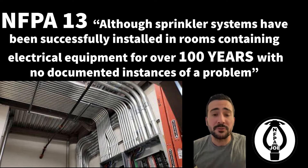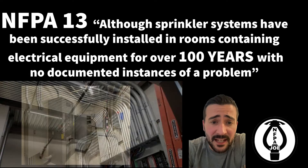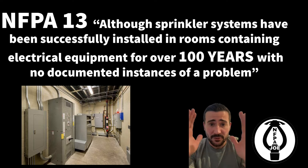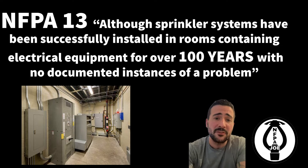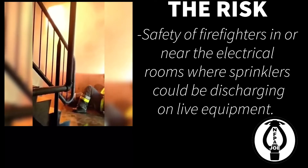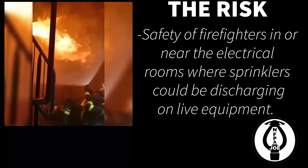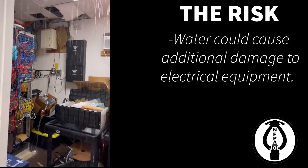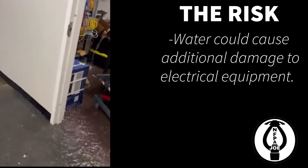Although fire sprinkler systems have been successfully installed in rooms containing electrical equipment for over a hundred years with no documented instances of a problem, NFPA still recognizes the risk — the safety of firefighters in or near electrical rooms where sprinklers could be discharging on live equipment. And if you've ever seen a sprinkler head go off, you know the water could cause additional damage to the electrical equipment.